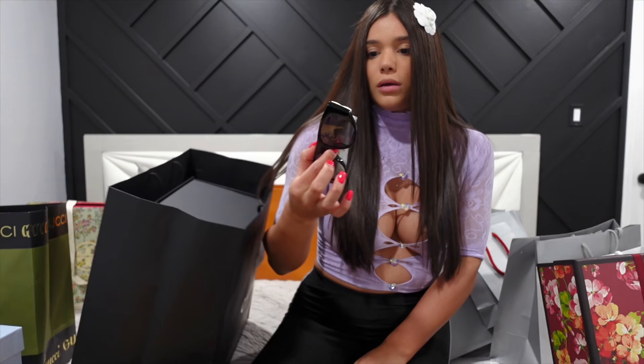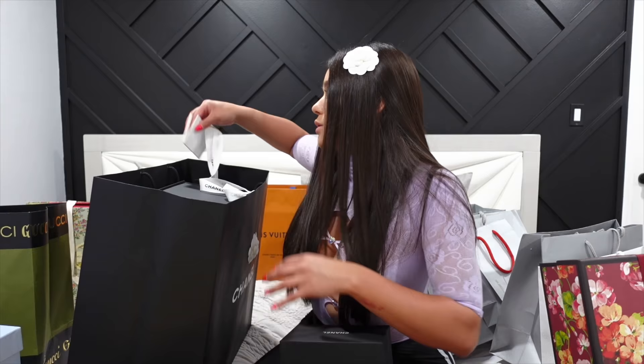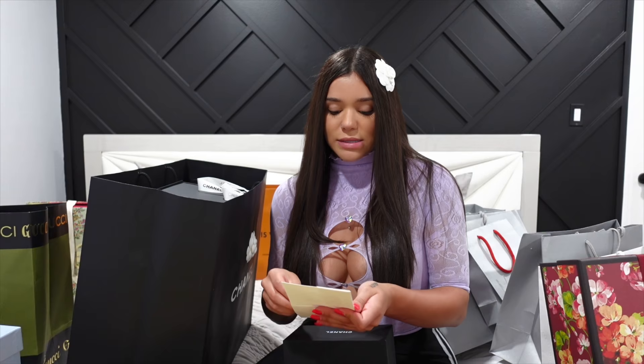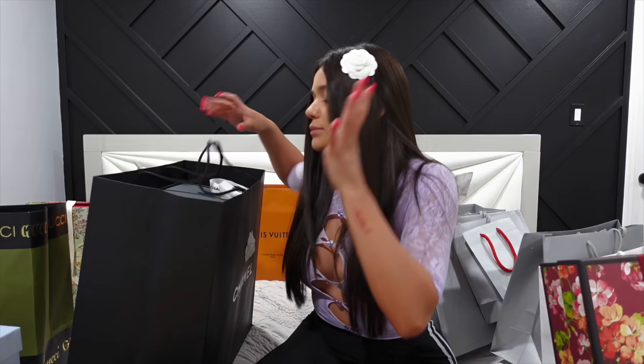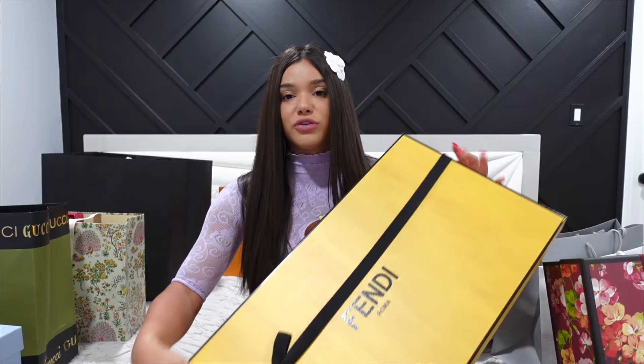Wait — these are not the Chanel sunglasses I freaking bought. I'm actually really upset about that because I don't live close to the Chanel store. I have to go all the way to the city to return or exchange them for the ones I actually wanted. The sunglasses were $600 and after taxes $661, but they're not even the ones I wanted. I'm going to have to go tomorrow and exchange them for the actual pair I wanted — I don't know how they messed it up.